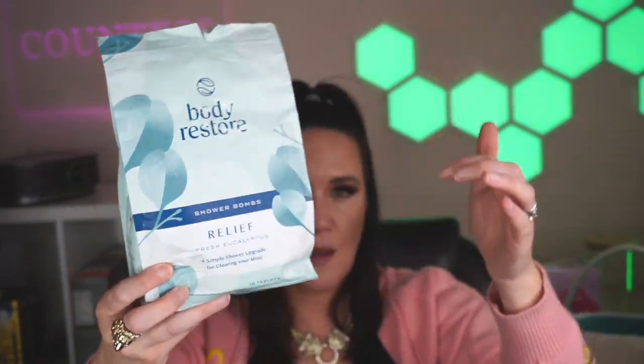I also love the Body Restore shower bombs. They're nice because they're individually packaged — you just open them and they have different scents. This one is eucalyptus, called 'Relief.' If you've got congestion, allergies, or a cough, it's really nice to breathe a little easier. You could take these out and put them into the different Easter eggs because they are individually wrapped. Make sure you get the newer updated packaging where they're individually wrapped — that's what makes them perfect for an Easter basket.